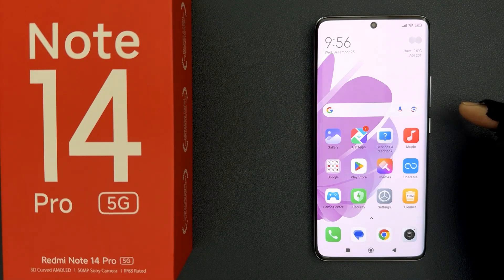Hey guys, in this video I will show you how to turn on or off call waiting on Redmi Note 14 Pro 5G. So let's start.